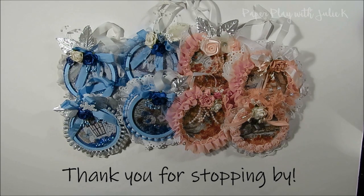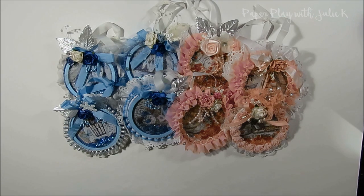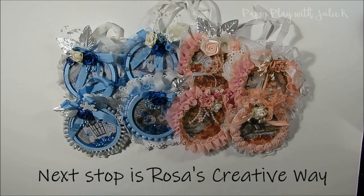Thanks again so much for stopping by my channel today as part of the 2018 Christmas Craft Hop. The next stop in the hop is Rosa Gomez's channel of Rosa's Creative Way — her information is linked below in the description box. I hope you all have a wonderful day.